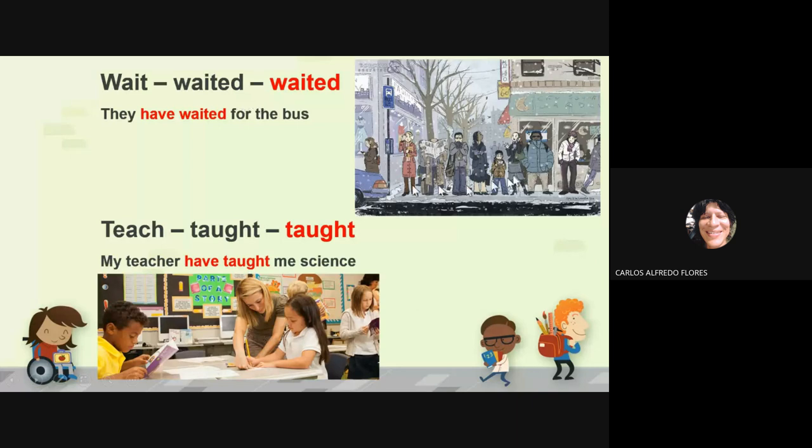Wait, waited — look at the people in the room, they have waited for the bus even though it is snowing. That has got to be like being in a freezer — can you imagine waiting for the bus in the cold and snow?